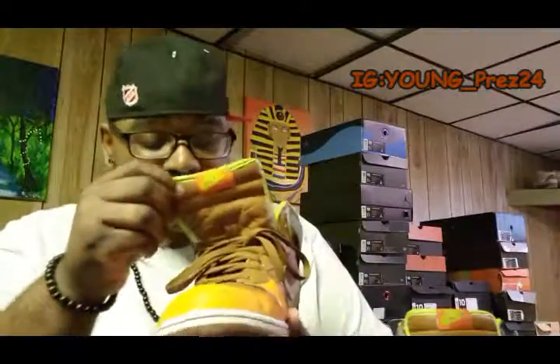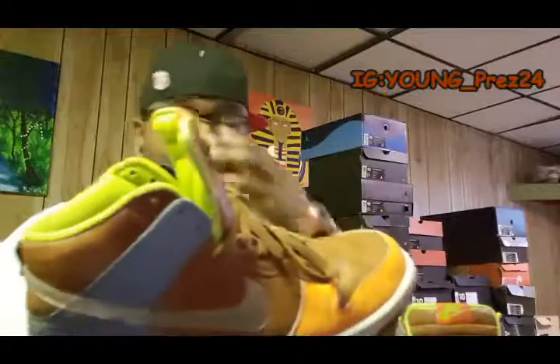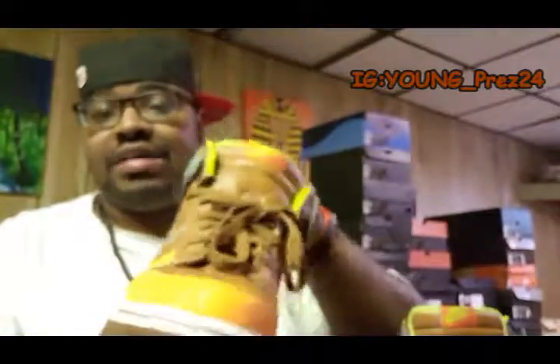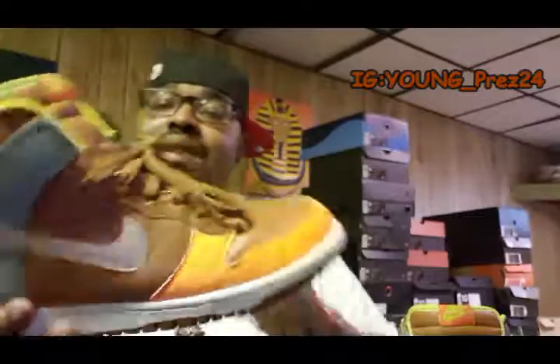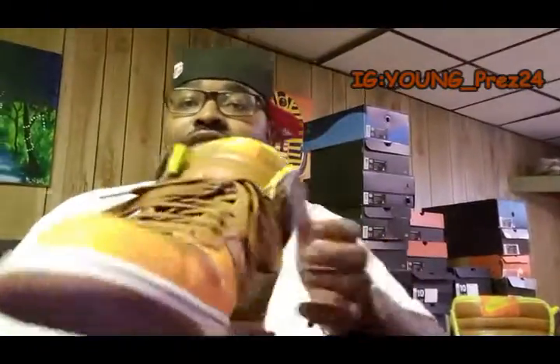These came out in 2007. These were just sitting in my outlet — I grabbed them probably in 2009 or 2010 for like 35 bucks. Can't beat that. You just got to do some fishing in outlets and stuff like that. You'll find some steals and deals, some dope stuff. The quality on here is really, really good.